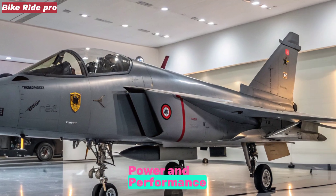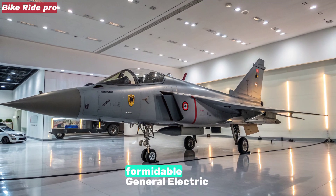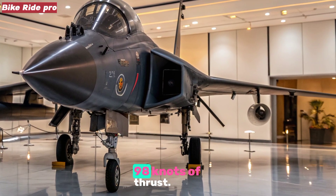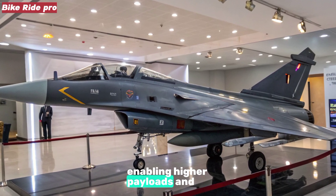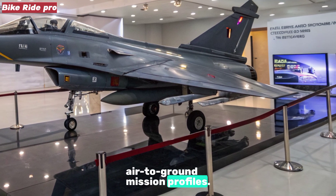Power and Performance: Under its skin, the MK2 is powered by a formidable General Electric F414-INS6 turbofan engine, generating approximately 98 kN of thrust. This dynamic powerhouse grants the jet robust performance while enabling higher payloads and extended range, catering to both air-to-air and air-to-ground mission profiles.